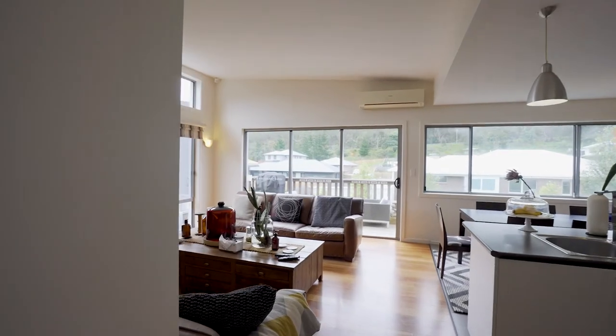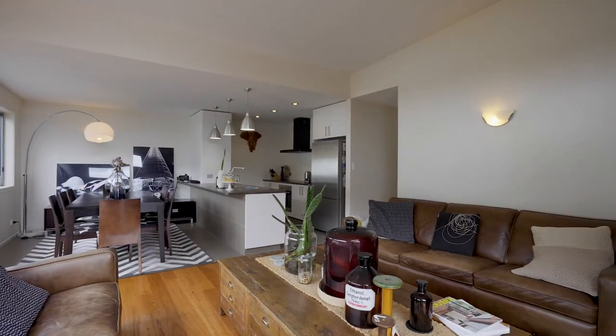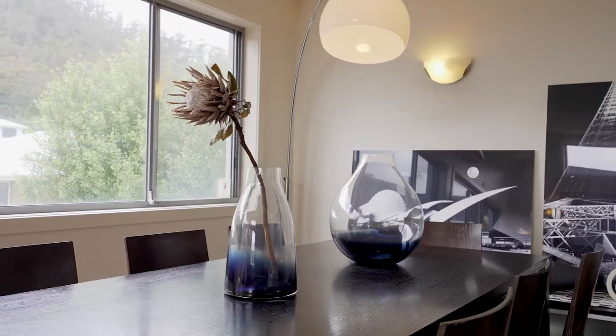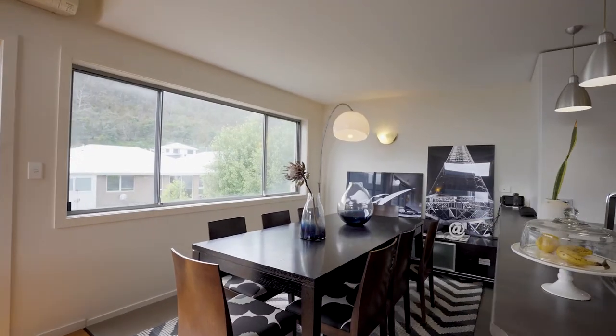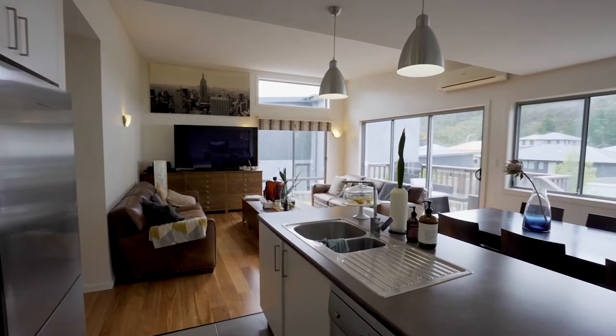The end of the hallway opens up into a north-facing open plan living area full of light. Here we have the lounge area heated with a reverse cycle air conditioner. Open plan dining and kitchen with ample bench and cupboard space, peninsular seating and high-end appliances.